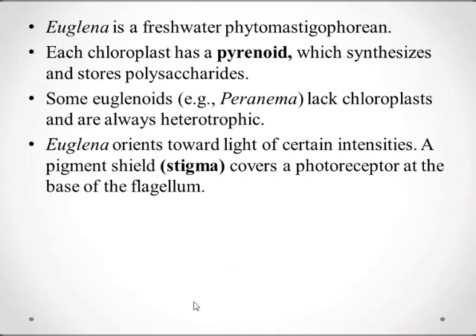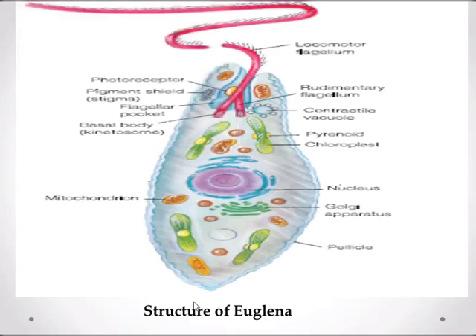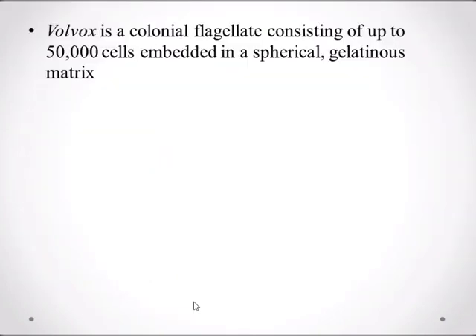Euglena orients toward light of a certain intensity. A pigment shield called the stigma covers the photoreceptors at the base of the flagellum. The stigma permits light to strike the photoreceptor from only one direction, allowing Euglena to orient and move in relation to a light source. Here's the structure of Euglena.